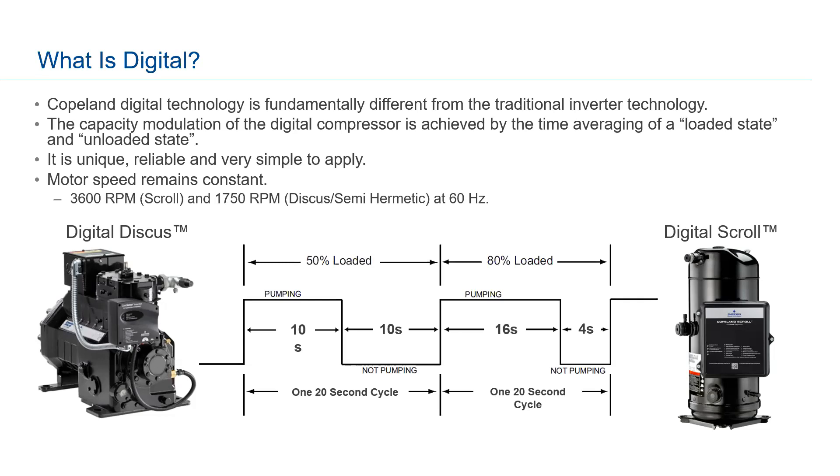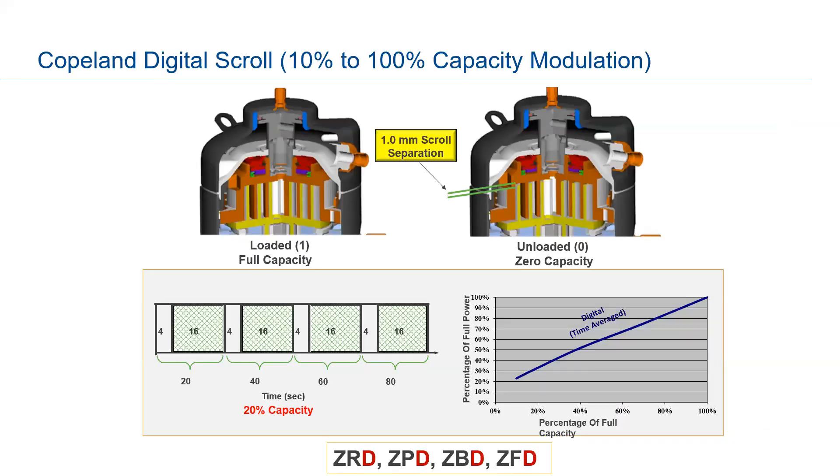In a 50 percent loaded state, the compressor pumps for 10 seconds and then does not pump for 10 seconds in a 20-second cycle — giving you 50 percent loaded state. Similarly, at 80 percent loaded, the compressor pumps for 16 seconds and then doesn't pump for 4 seconds — also in a 20-second cycle. The 20-second cycle is the standard for refrigeration, though it can be modified. For air conditioners you might see a 15-second cycle.